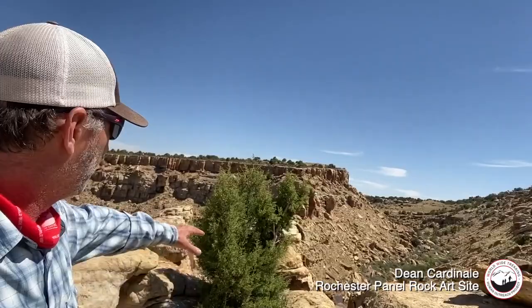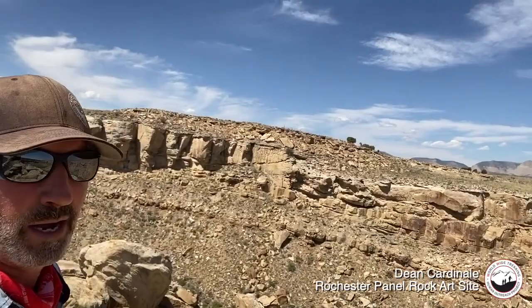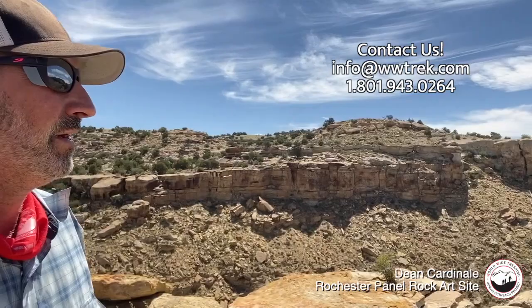There's a little high point up here above it — the panel is down there on the desert varnish — and then you have this spectacular high point right above it with an incredible 360-degree view, and a little creek running down below. What a special place.